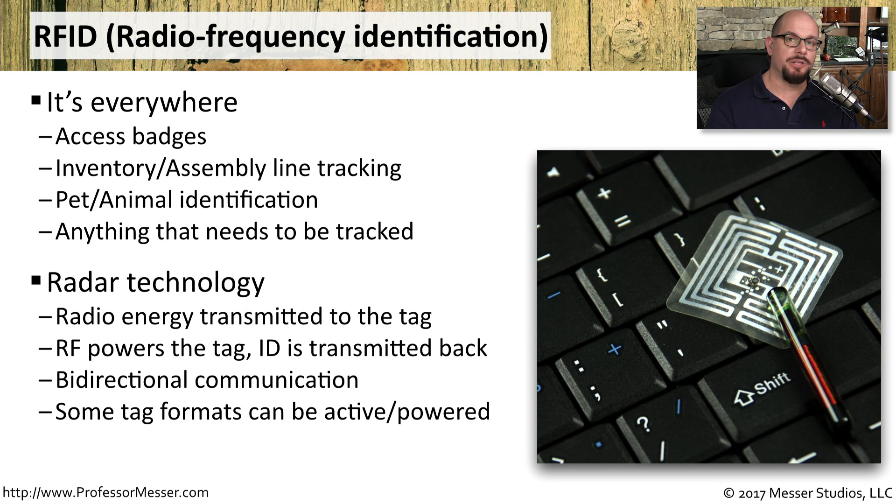Much of the RFID technologies we use these days don't have their own power source. Instead, we power the device externally by sending a radio frequency. It powers the RFID tag, which is then able to communicate the ID information back to us. There are some RFID formats that do have their own power source, and those active tags are always on and don't require a radio frequency to power.